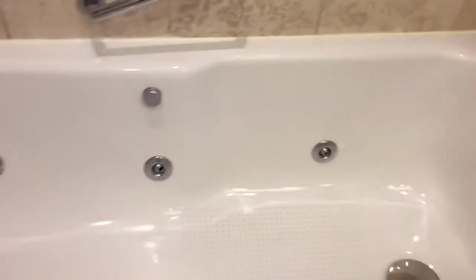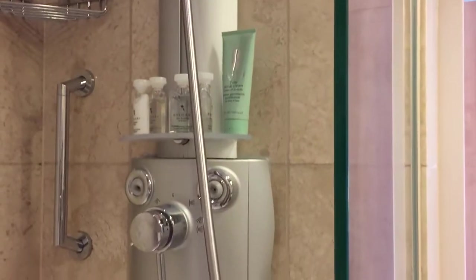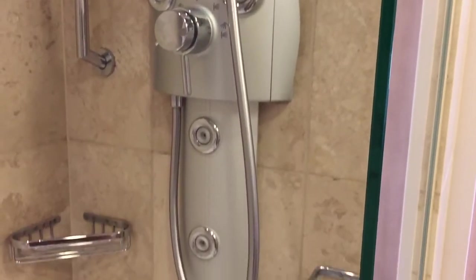We have a very nice shower and a jacuzzi tub with a handheld showerhead and massage jets, if you would like to turn those on.